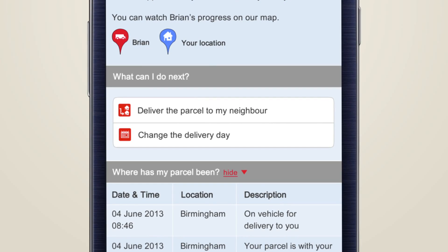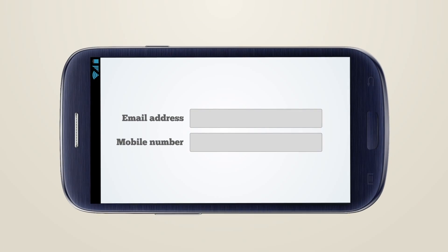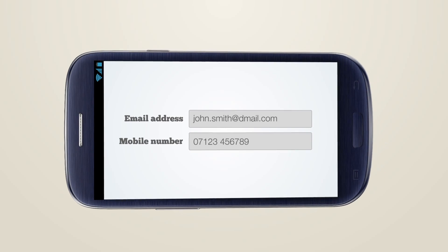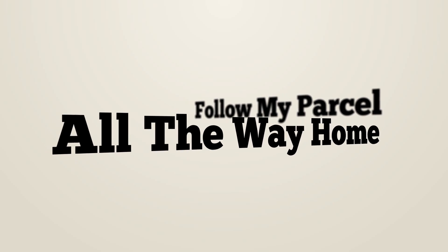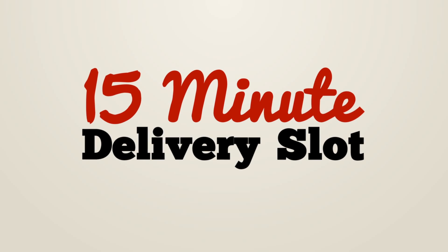Or if it's not convenient, you can select a different delivery date. All you have to do is give your online retailer your mobile phone number or email address, and you'll be able to follow your parcel all the way home with a 15-minute time slot so you know exactly when we'll be with you.